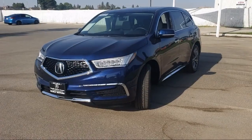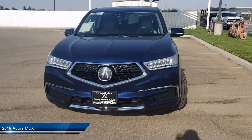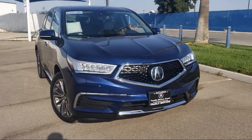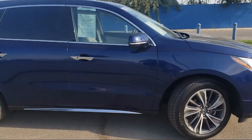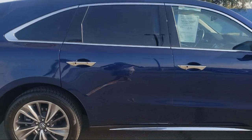It comes equipped with smart device integration, navigation, cross traffic alert, Apple CarPlay, blind spot monitor, leather wrapped steering wheel, seat memory, privacy glass, third row seating, Bluetooth smartphone integration, and has less than 25,000 miles on the odometer.